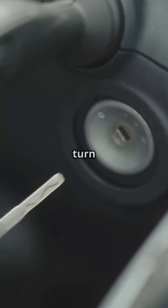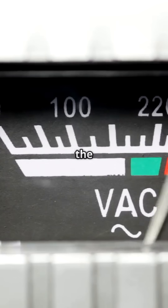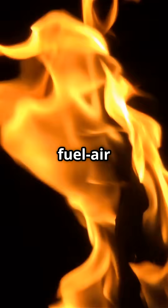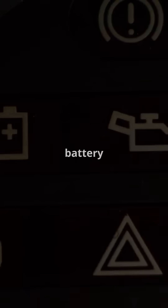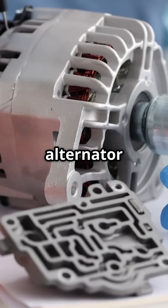When you turn the key or press the start button, the battery sends a high voltage jolt to the starter motor, which turns the engine over. It also powers the ignition system, which sparks the fuel-air mix to start combustion. No battery equals no boom equals no vroom.